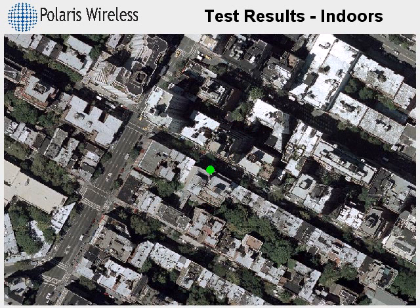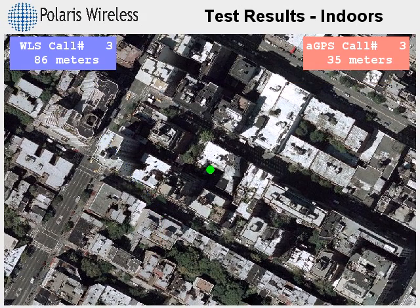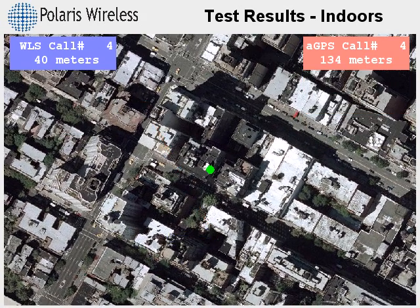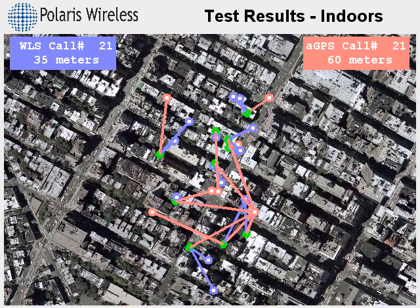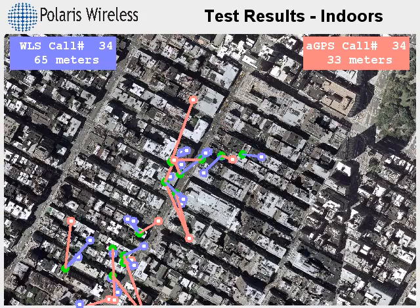We are going to speed this up to show the position estimates for about 200 indoor test calls. You are seeing the lines connecting each test location to estimates for both WLS and AGPS. The colored boxes show the respective accuracy of each system.